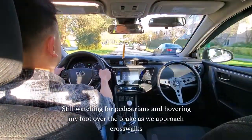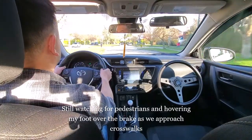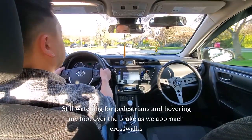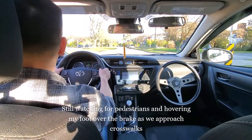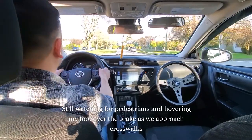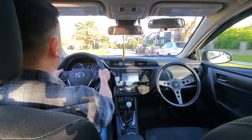Of course, watching for pedestrians and hovering my foot over the brake for two seconds as I approach crosswalks. And this is why we do it — my paid actor showed up right on time! We waited for the pedestrian to cross one hundred percent before we proceeded.